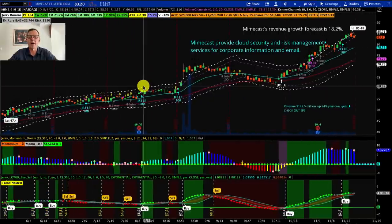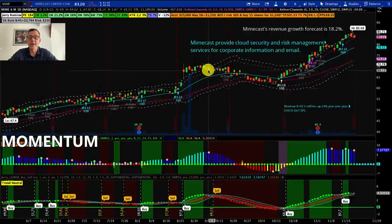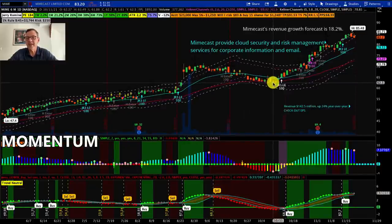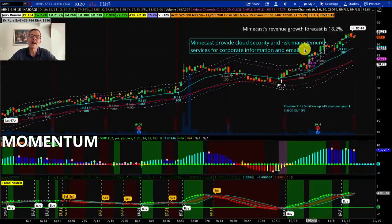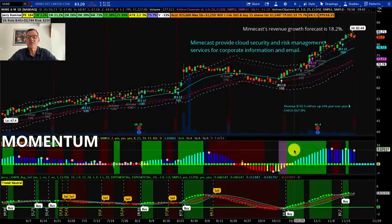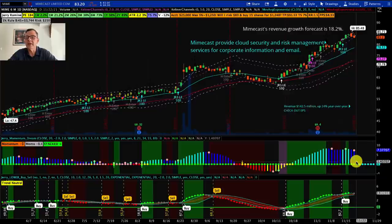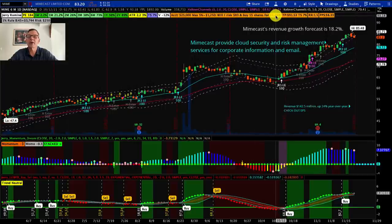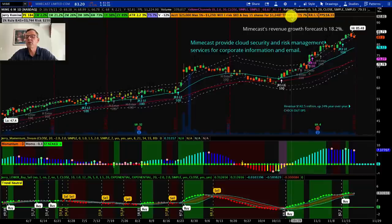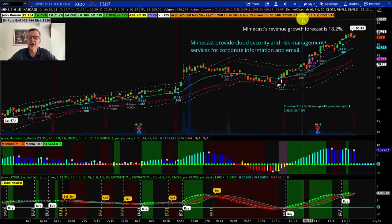Our technical analysis on Mimecast is another fun one. On our momentum dream indicator, we were red on red and the stock went sideways then down. Then we picked up green on green and a buy signal and it went from about $63 all the way up to $85 — about a 20–25% gain, just from following our indicators. Right now we're in a neutral zone, neither red nor green, and we're waiting for it to go sideways to find our buy point. The golden question: will I risk $83 and buy 15 shares for $1,248? Target price is $91. Trail stop is 7% — a low trail stop, meaning this stock is not very volatile. Profit per share target is a minimum of $8.33.